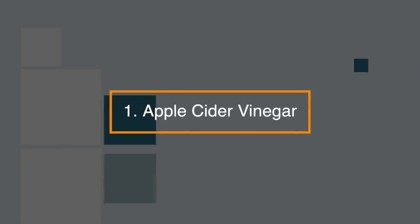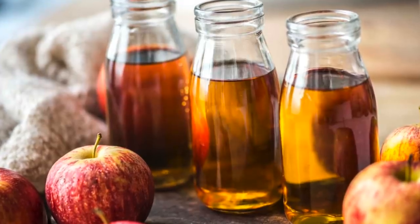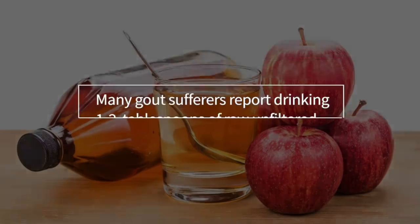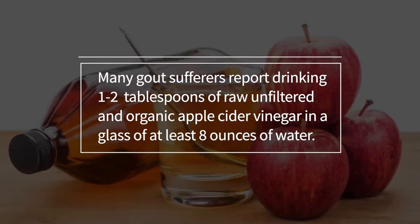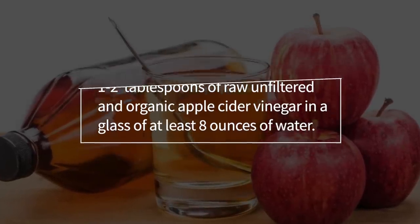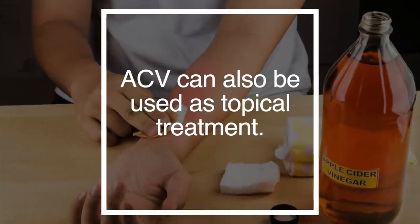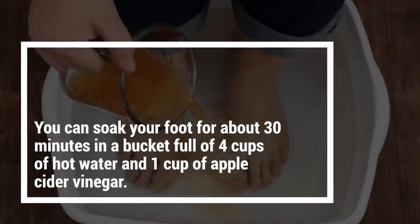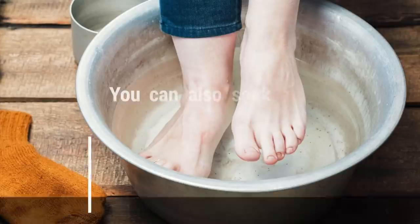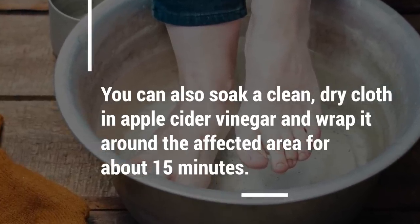1. Apple cider vinegar is considered king when it comes to gout natural home remedies. It helps your body become more alkaline, and the acidity helps relieve acute gout pain. Many gout sufferers report drinking 1-2 tablespoons of raw, unfiltered, and organic apple cider vinegar in a glass of at least 8 ounces of water, 2-3 times a day for best results. It can also be used topically — soak your foot for about 30 minutes in a bucket of 4 cups of hot water and 1 cup of apple cider vinegar, or soak a clean dry cloth in apple cider vinegar and wrap it around the affected area for about 15 minutes.